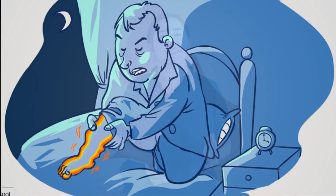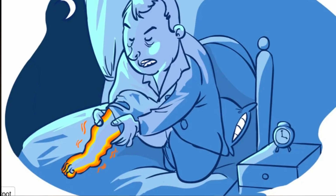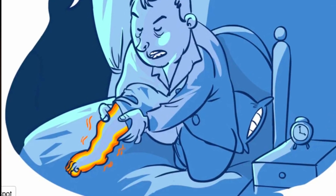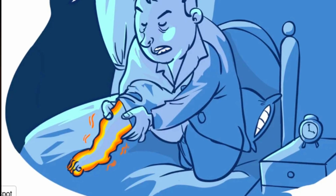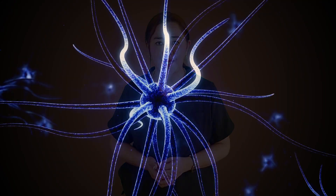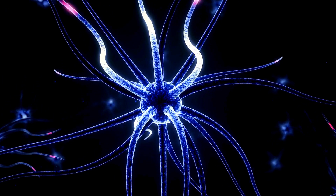Do you feel a burning sensation in your legs? That can be restless leg syndrome, and it can be caused by elevated blood sugar. Elevated blood sugar can damage the nerves in the lower leg, causing misfiring of electrical nerve signals and irritable nerves.